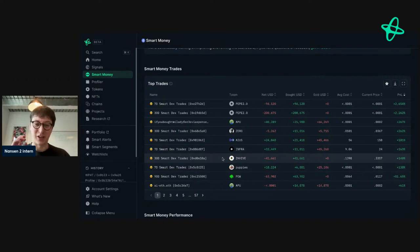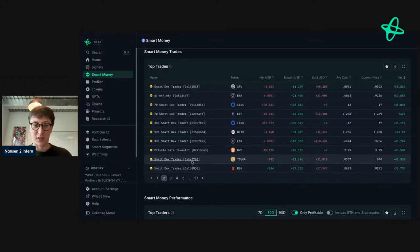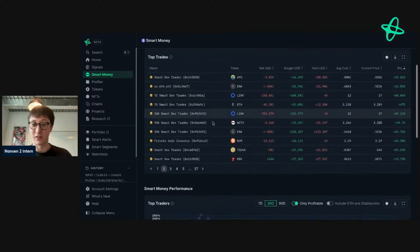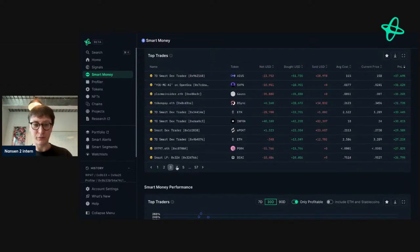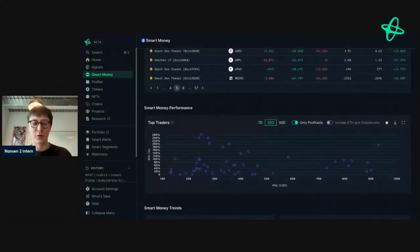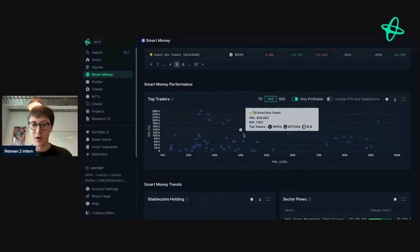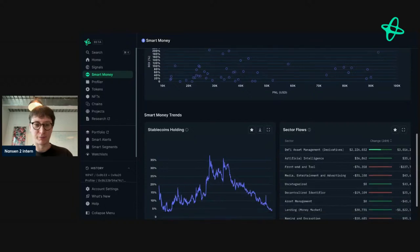Let's look at some of these tokens. PEPE 2.0 looks like one of those forks — just in and out, make a bit of money. This address here on the token Athena is making a bit of money off that token, which is quite interesting. We'll flick through and see if anything else stands out. I also want to point out the smart money token performance — you can see the top traders over those periods and what they traded.